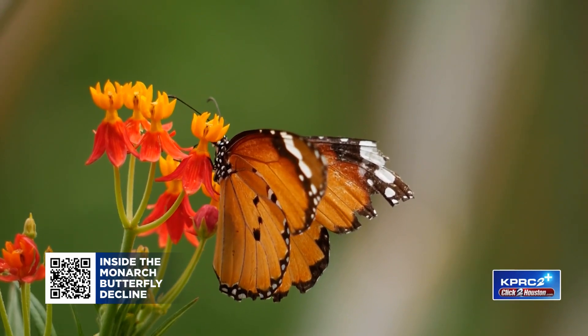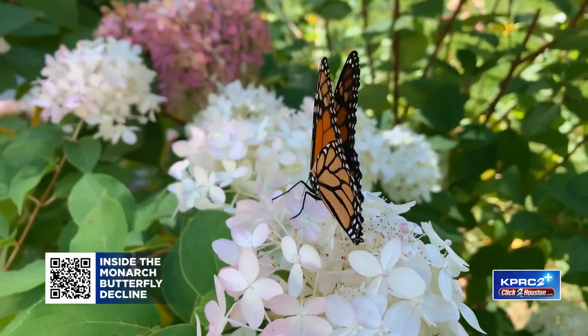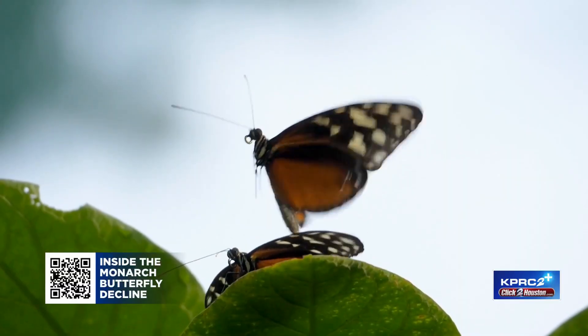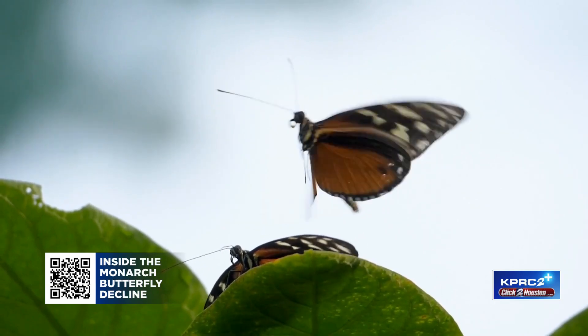Monarch butterflies are making a pit stop in Texas during October and through early November. They're moving from the northern United States down into central Mexico, where they will overwinter in the high altitude fir forest.